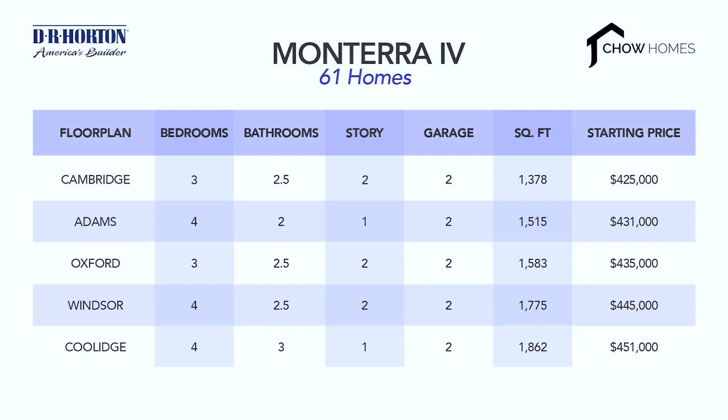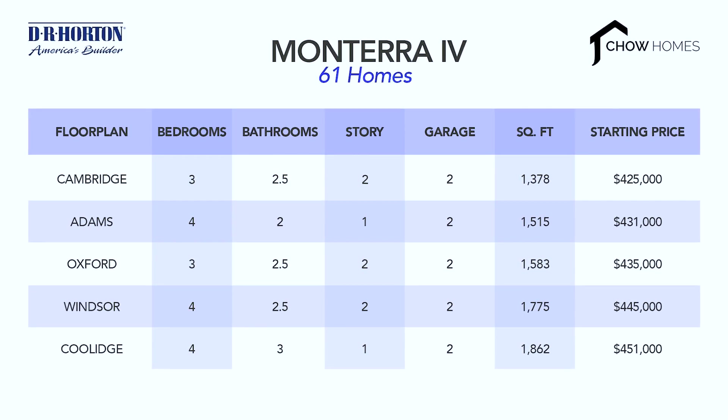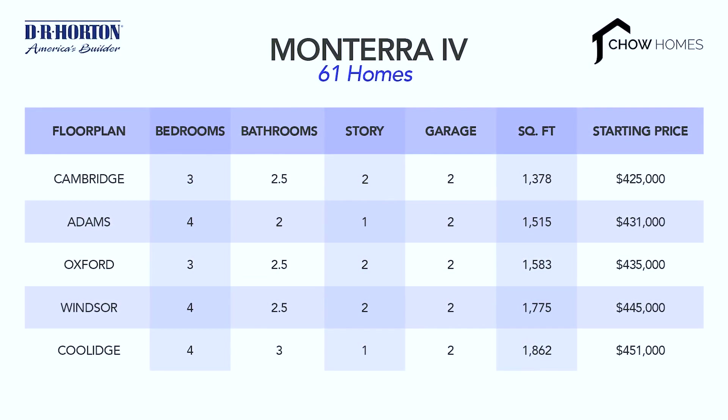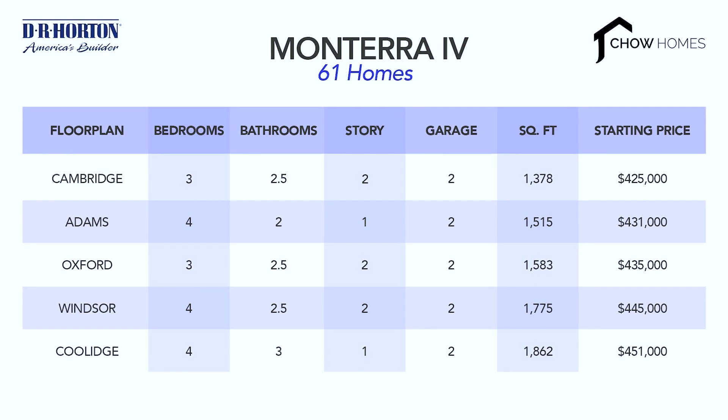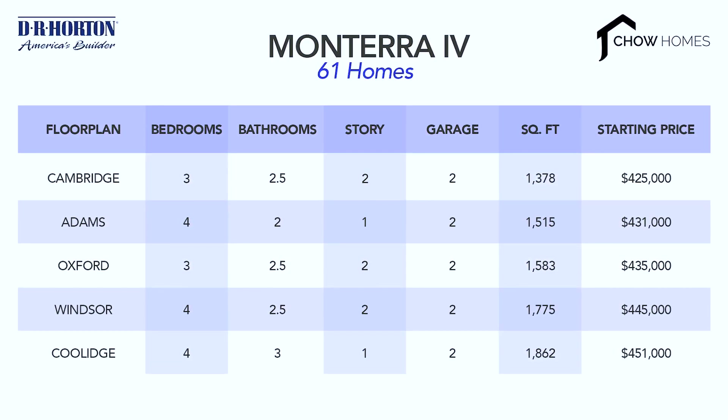Monterra 6 has five different floor plans, ranging from three to four bedrooms in single to double storey varieties. The square footage of these homes ranges from about 1,400 to 1,900 square feet, with prices starting in the low 400s up to the mid 400s as of April this year.